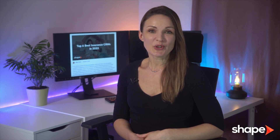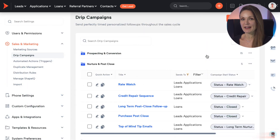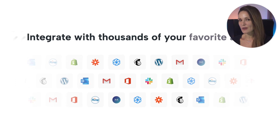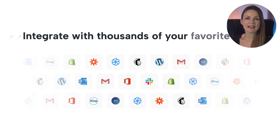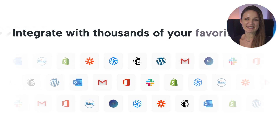Shape extends beyond traditional CRM functionalities, providing an industry-leading in-built dialer, a detailed sales pipeline, and comprehensive automation capabilities. Furthermore, its wide range of integrations, including Outlook, Gmail, QuickBooks, Zapier, and an extensive API, ensure easy operational synchronization.